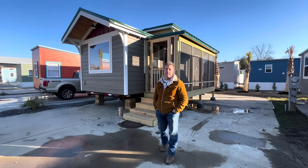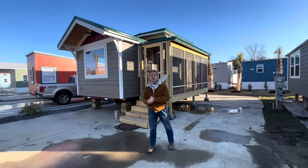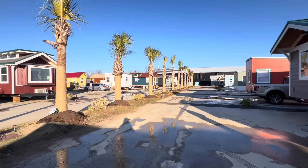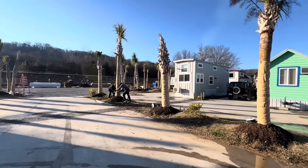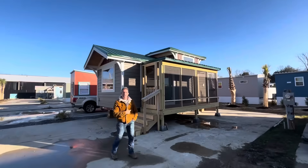Hey, behind me is a 10 by 24 Augusta. It's a beautiful home and it's for sale. We're going to do a tour. I'm going to show these beautiful palm trees where we're at here on the beach lot. Over there we got clusters of palm trees. We're putting Christmas lights on them right now — they're going to be lit up. It's ready to go.